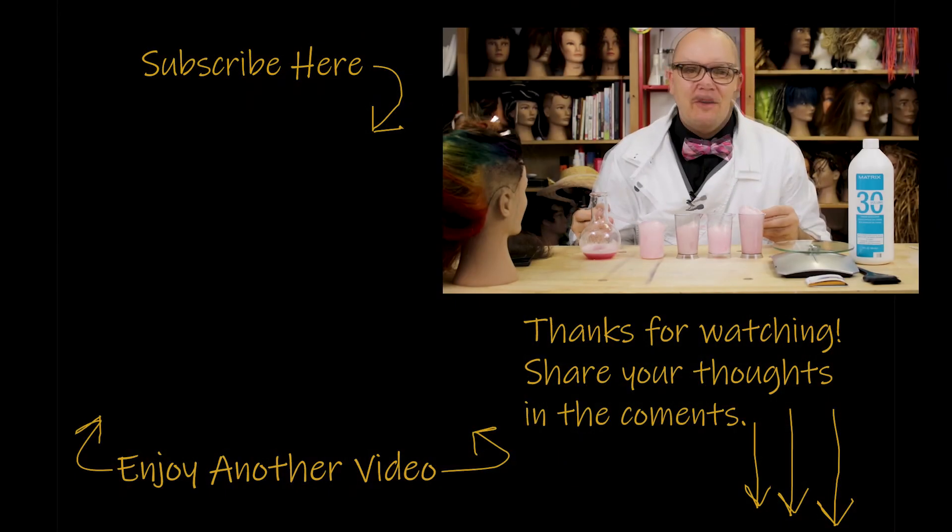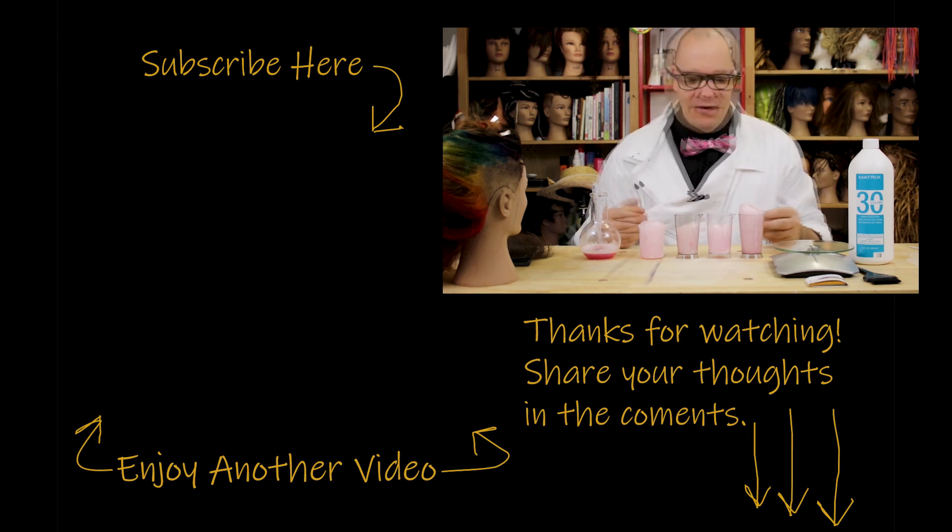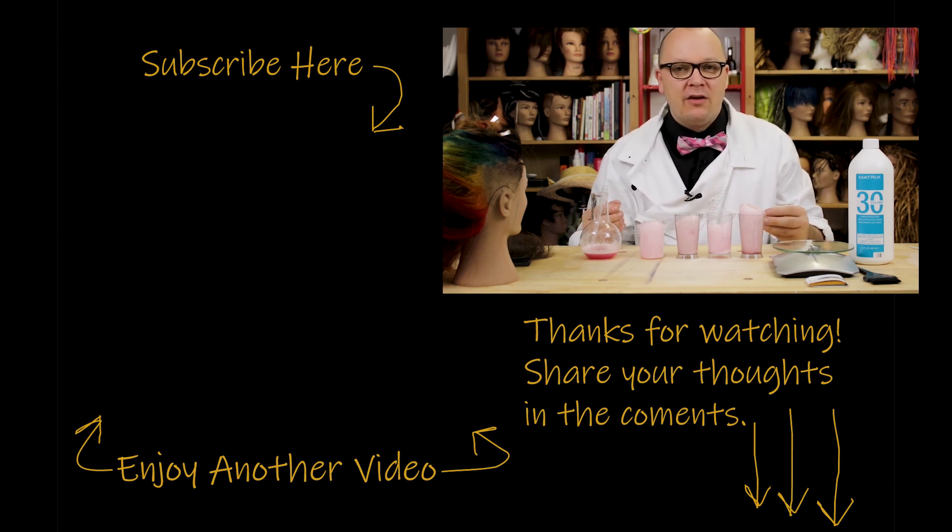Thanks for watching this video. If you like what you saw and want to see some more, go ahead and check out some of my other videos. Feel free to share with any of your nerdy friends. Click the subscribe button. If you have any questions or comments, leave them below. Let me know what else you want to hear about. Thank you so much for stopping by and I'll see you next time.